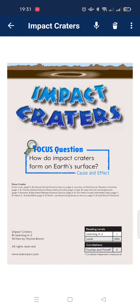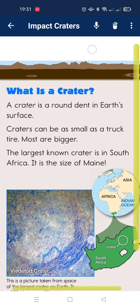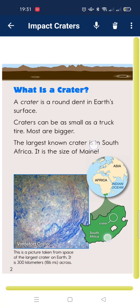Impact Craters. Focus question: How do impact craters form on Earth's surface? What is a crater? A crater is a round dent in Earth's surface. Craters can be as small as a thimble, but most are bigger. The largest impact crater is in South Africa. It is the size of a city.